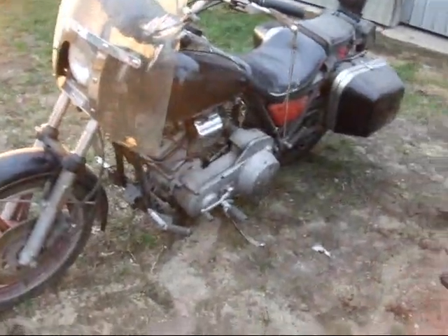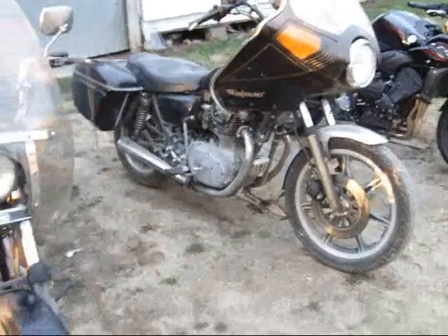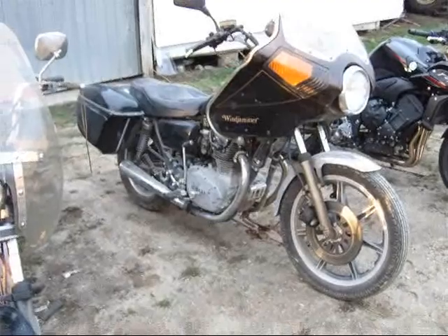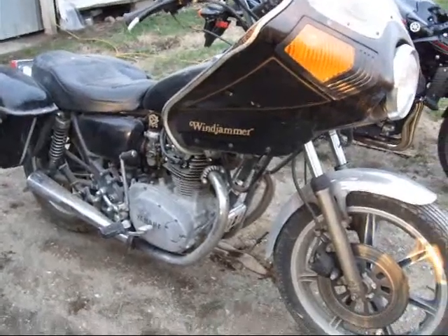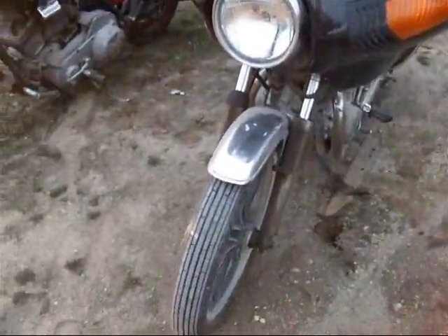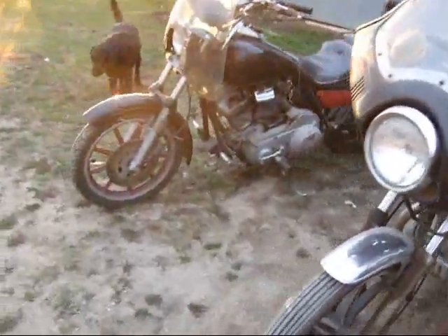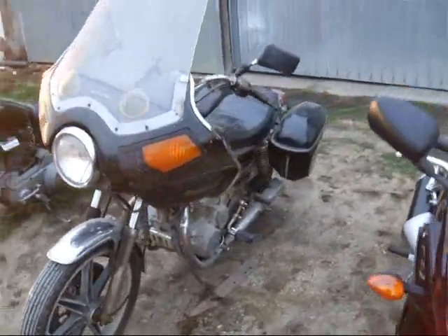Yeah, I can't complain about that bike though, it's been really good. This bike is a 650 Yamaha — I think it's a '78, I'm not positive about that. I got it on trade; a guy owed me 400 bucks and he traded me this bike for it. I don't use it very much. It's kind of underpowered — I'm used to that big 1340 over there, and this is a 650. It's been a good bike though.